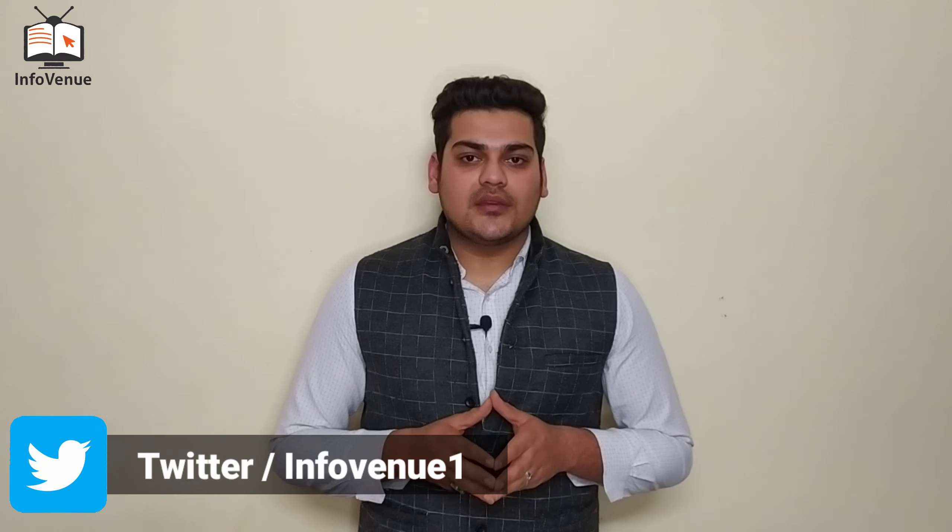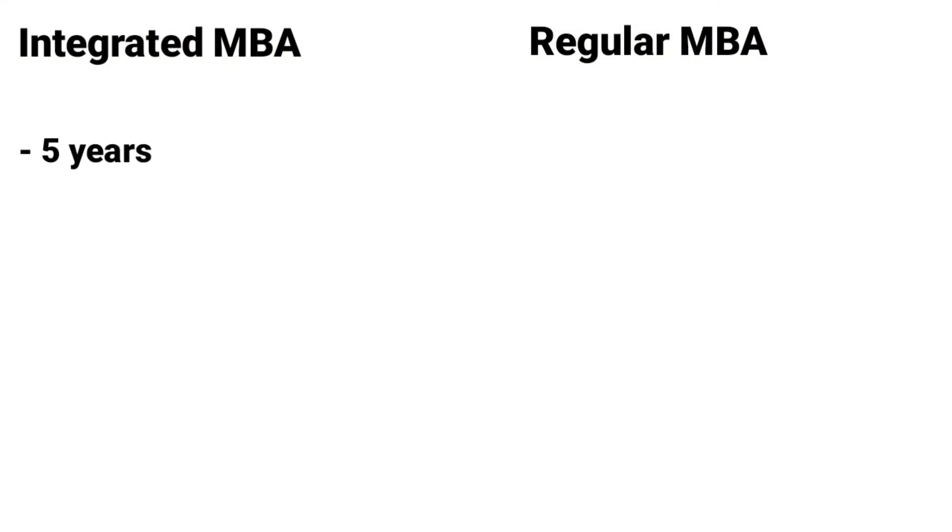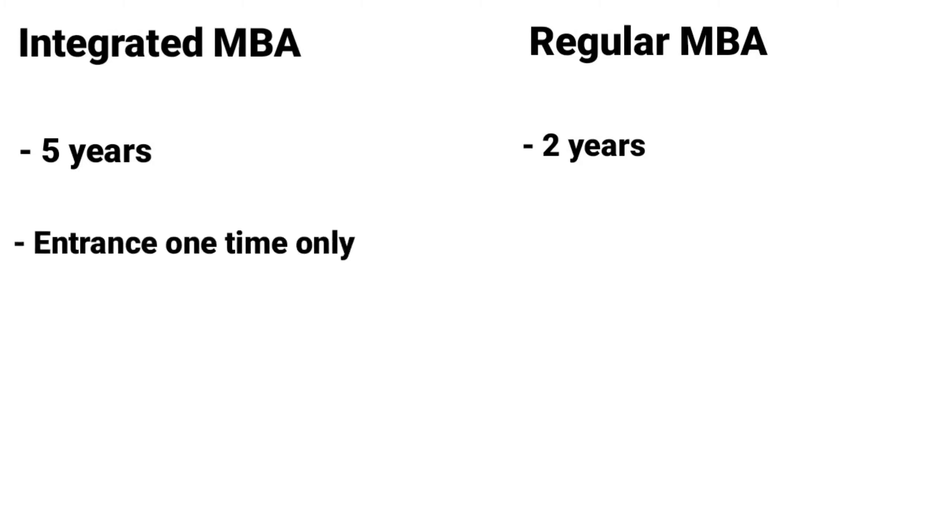It depends on the requirements of the student. Students can choose between Integrated MBA and Regular MBA based on their different needs. To summarize: Integrated MBA is 5 years, and Regular MBA is 2 years. For Integrated MBA, you take only one entrance exam; for Regular MBA, you take separate entrance exams for the bachelor's and the MBA.